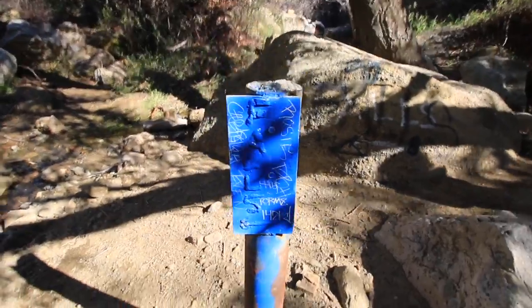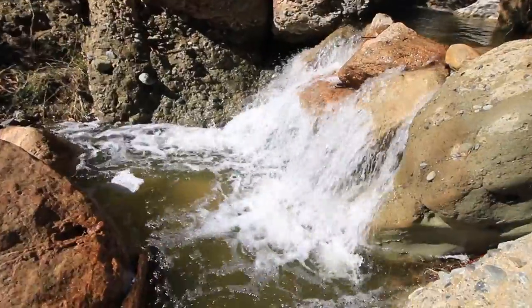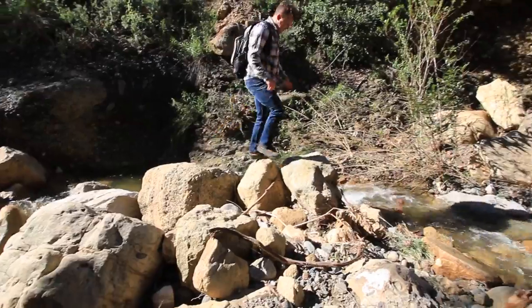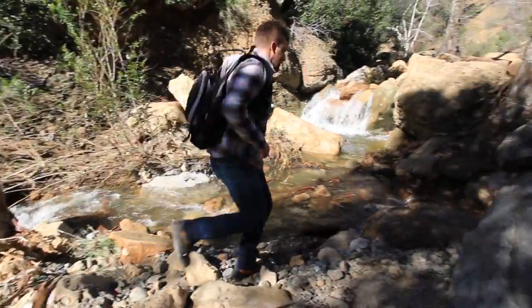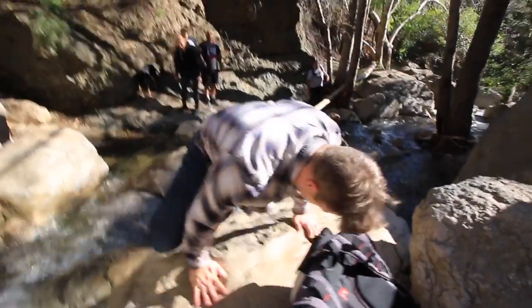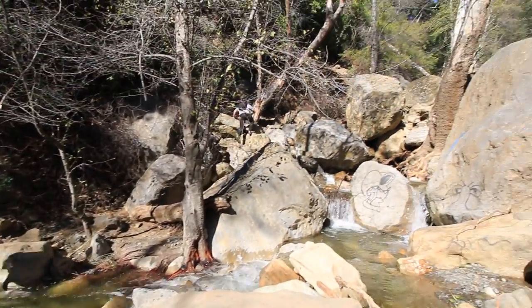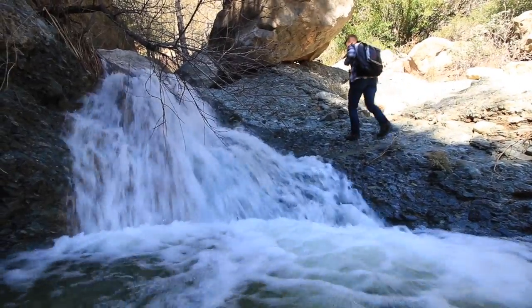When you reach the split in the canyon, make sure to head left. It's a good idea to download a GPS track of this hike so that you don't get lost. We're near the end of the hike to the waterfall, but this is where it gets tough with the bouldering. The last tenth of a mile is the longest portion of the hike — there's lots of rock scrambling and bouldering in this section, so be careful.